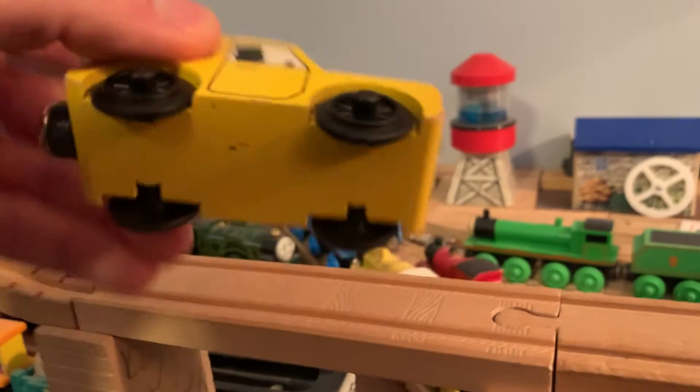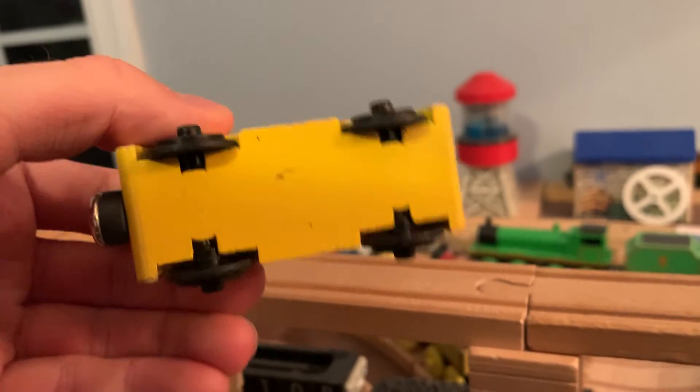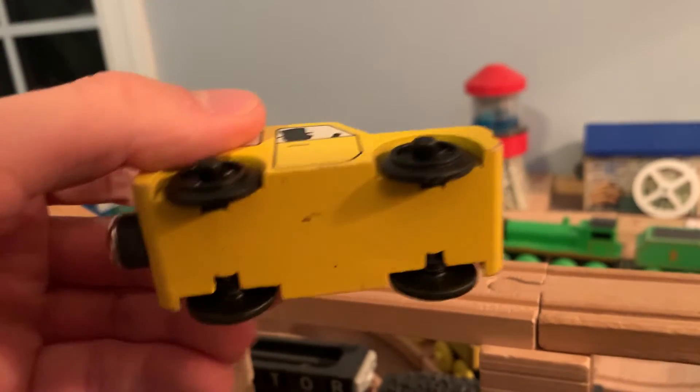As I said before, for some reason it has no staples on the bottom, despite all the other 1992 items having staples. But for some reason this one doesn't.